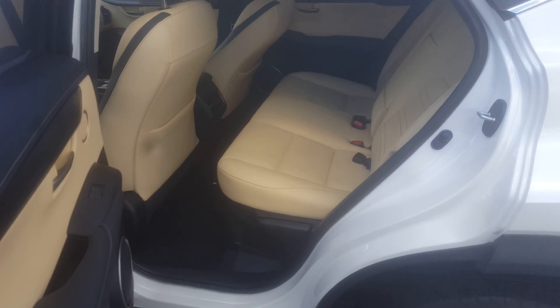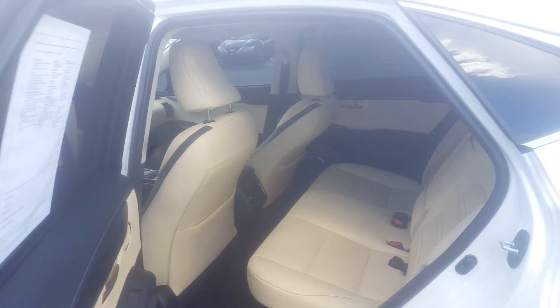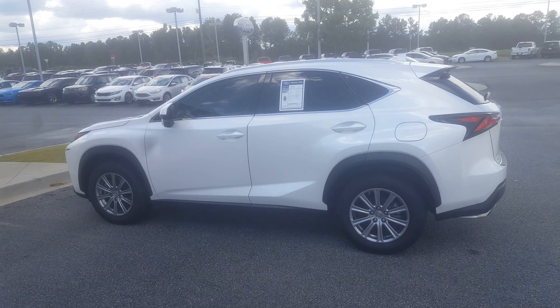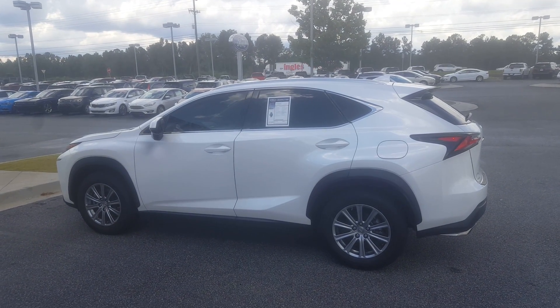I look forward to meeting you tomorrow night when we're doing an appraisal on your vehicle and showing you several finance options. If you have any questions, please give me a call — Skip Jackson at Loganville Ford, 678-578-9390. Thanks.